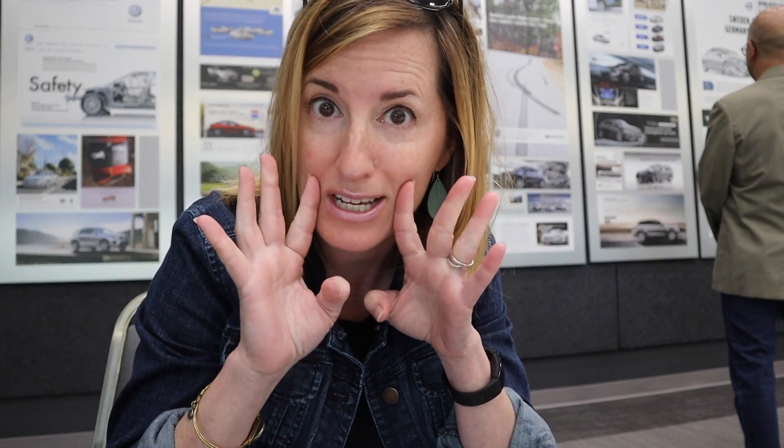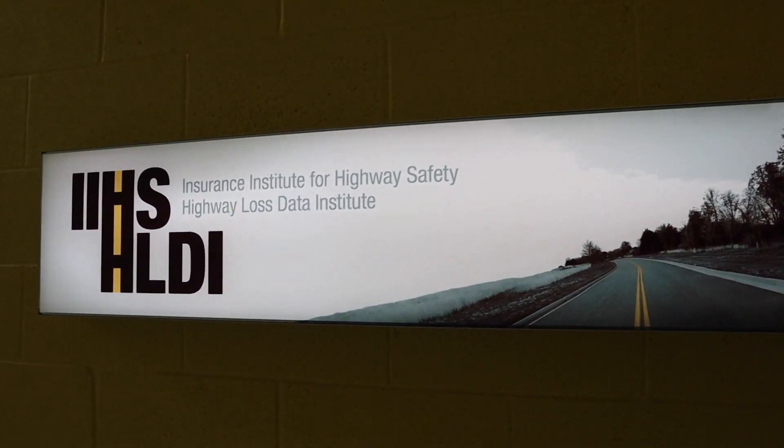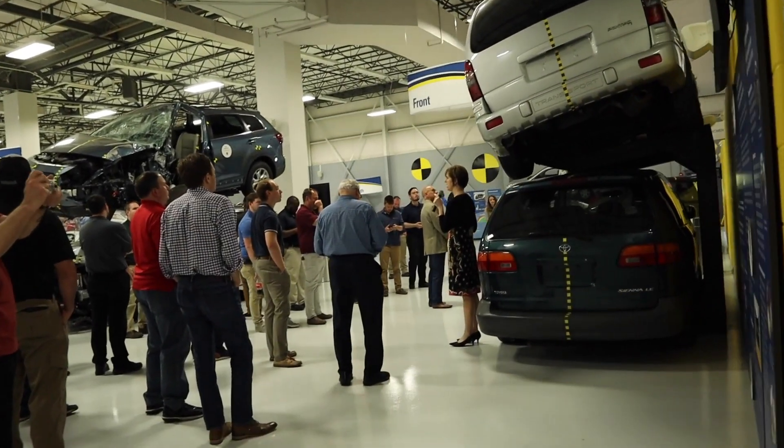You know what that's short for? Crash tests! This is where they do a lot of the crash test ratings that you see on the insurance sites. I'm here today with the Washington Automotive Press Association. We're going to learn all about what they do here, and hopefully we're going to see some crash tests. Now this tour is generally not available to the public — we had access because we're an automotive press association, but there were several insurance groups there as well.